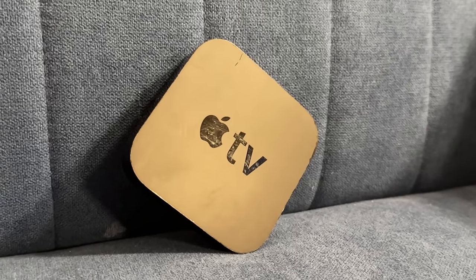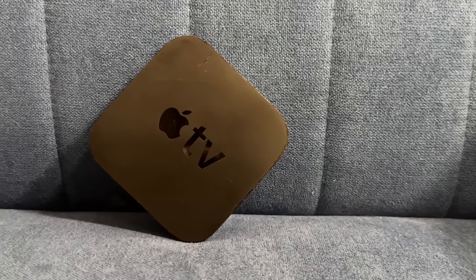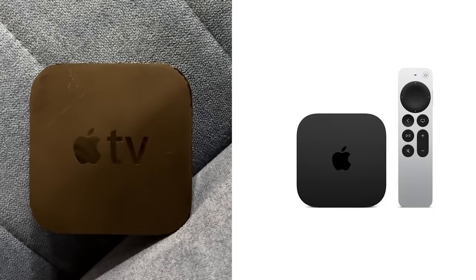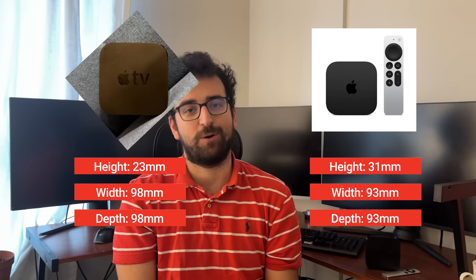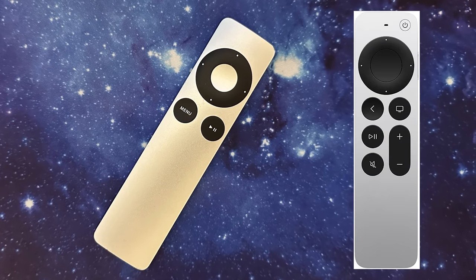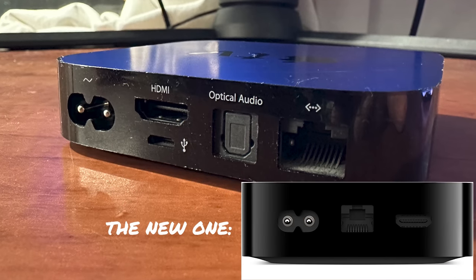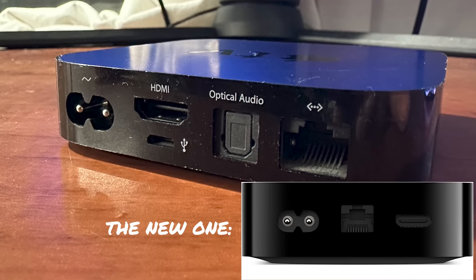Looking at it, you wouldn't be able to tell that it's 11 years old. It genuinely doesn't look that much different compared to the newest and greatest Apple TV, except it's a bit smaller. The remote is more basic, as it doesn't have volume or Siri controls. In terms of ports, there is the power jack, a micro USB port, an HDMI port, an optical audio jack, and that's it.